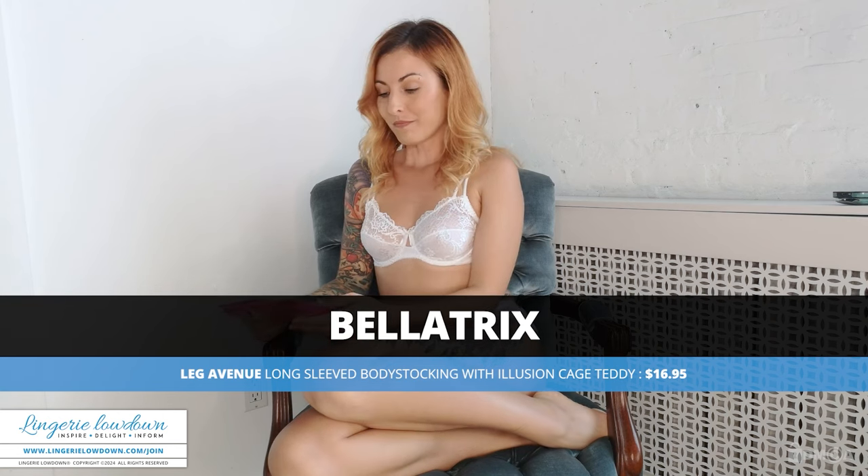Hi guys, it's Bella Chicks back with you for another round of reviews. I am going to be reviewing another item from Yandy today for Lingerie Lowdown. And it's hot pink, which — I'm not a huge fan of pink, even though Lingerie Lowdown keeps trying to convert me into being a pink lover.